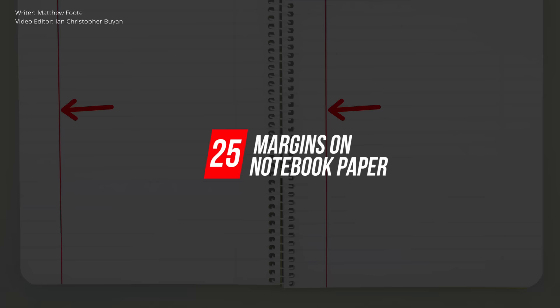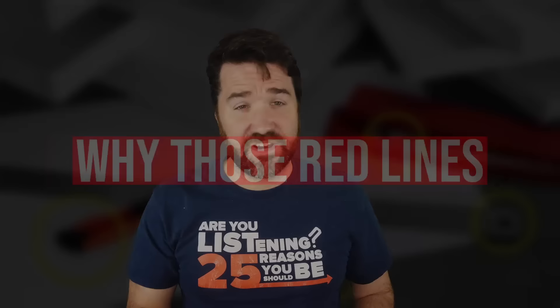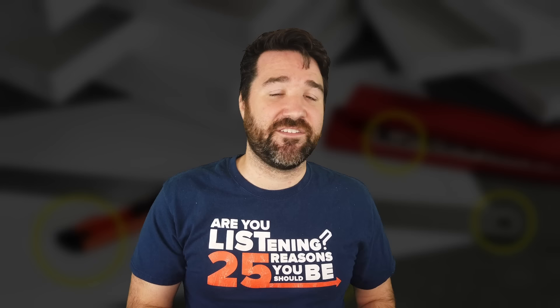Number 25: Margins on Notebook Paper. Remember in high school when you'd have to write an essay? You'd always want those thick red margin lines to be as far from the edge as possible so you could write less. Did you ever wonder why those red lines exist in the first place? Well, it's because of rats. When papers or books were kept centuries ago, rats would find their way into homes or libraries and gnaw on the edges, so margins were added so the writing wouldn't be lost.